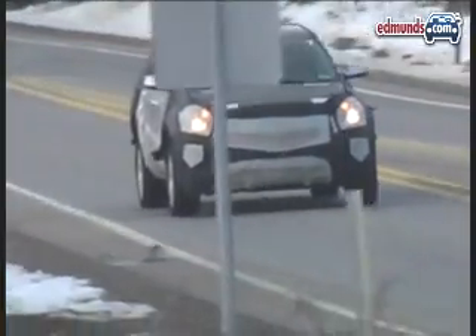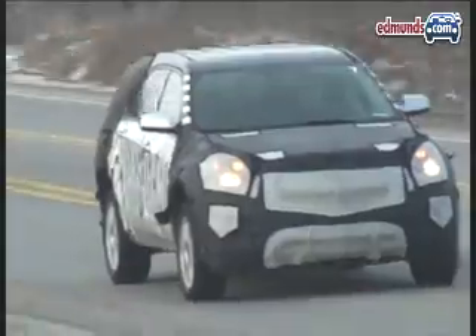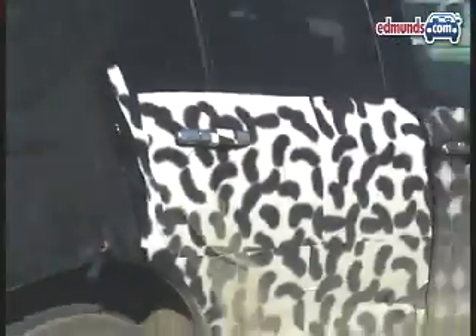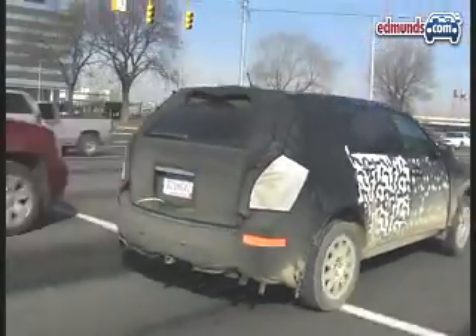The Equinox is an often overlooked model in the Chevrolet lineup, but more recognizable styling this time around should help. Even with its considerable camouflage, it's clear this new Equinox will look similar to the larger Traverse crossover and Malibu sedan up front.